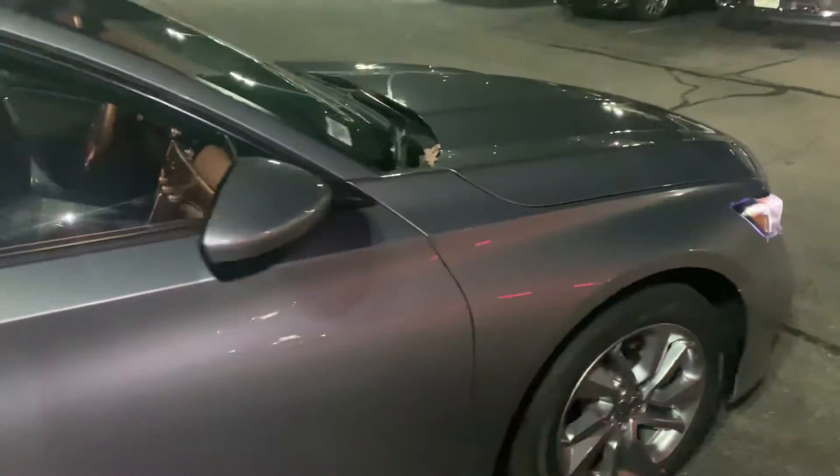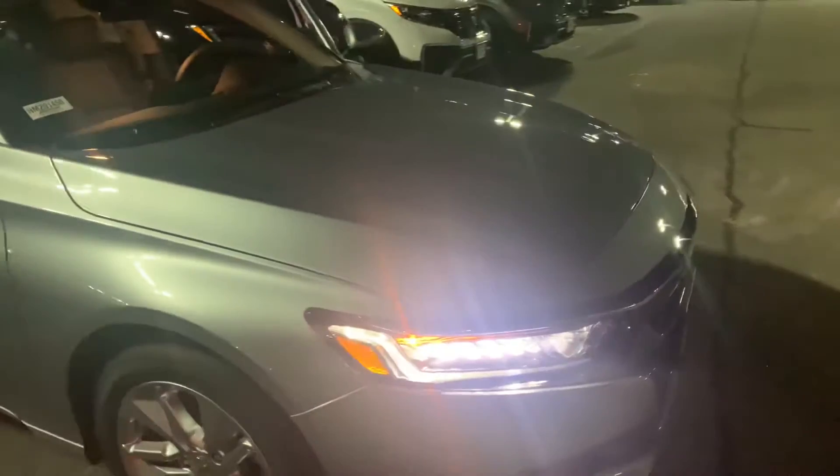Again, the list of features on the Accord does go on and on, and I am looking forward to demoing this vehicle in person.